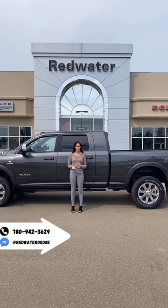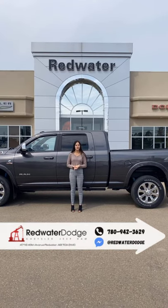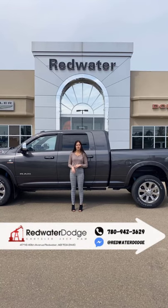Hey guys, it's Emily here down at Redwater Dodge, home of the $10 Oil Change Rig Ready Rams, and now we buy your Ram.